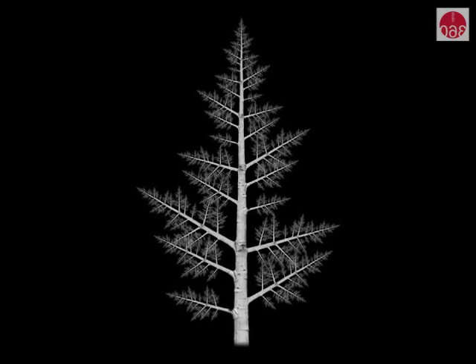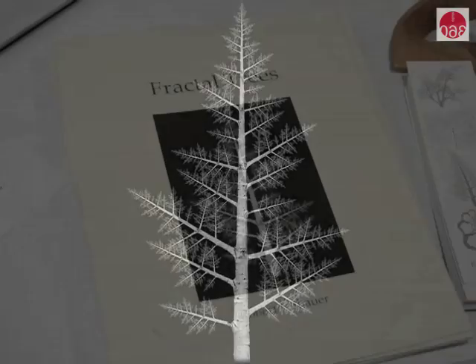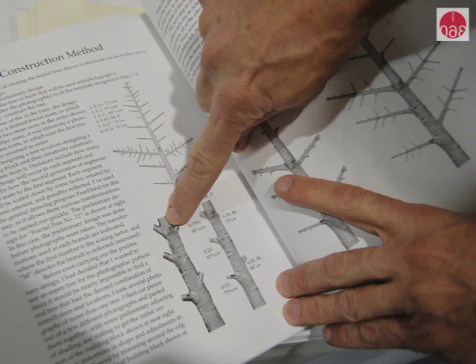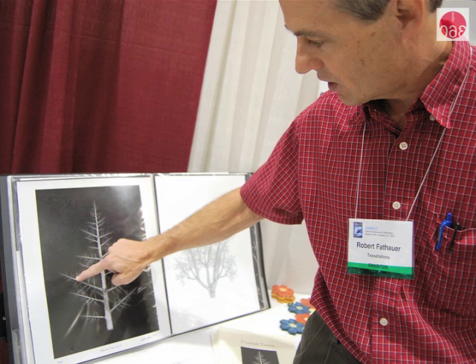Tree branching, for example — the trunk branches into a few main branches, those branch into smaller branches, those branch into smaller branches. So at different scales, the same sort of branching occurs. I photographed a small portion of a tree where there's a branching, and then distorted it in Photoshop so you can fit smaller copies together. The whole thing is built up from multiple copies of that one small photographic building block.